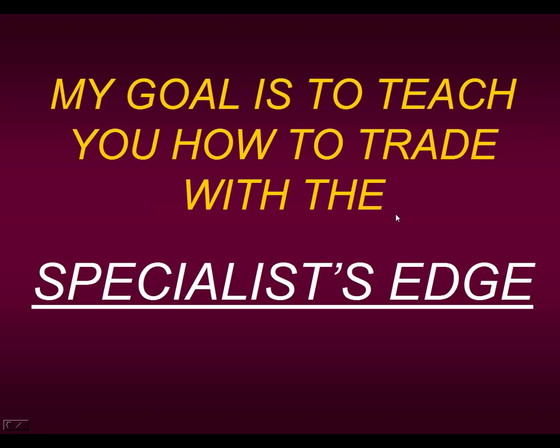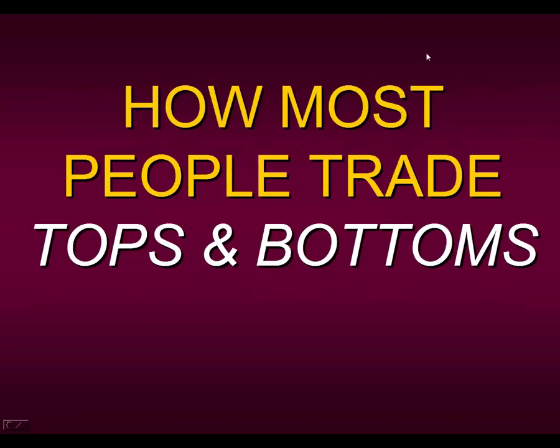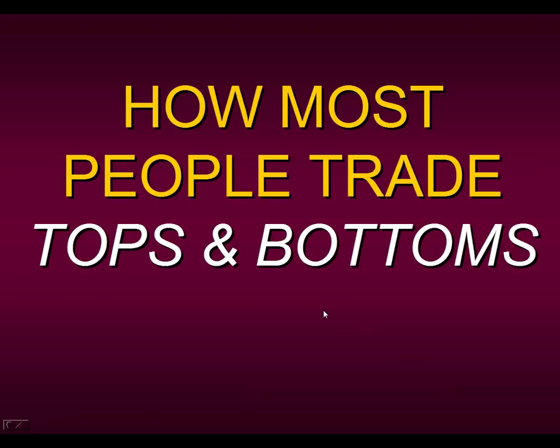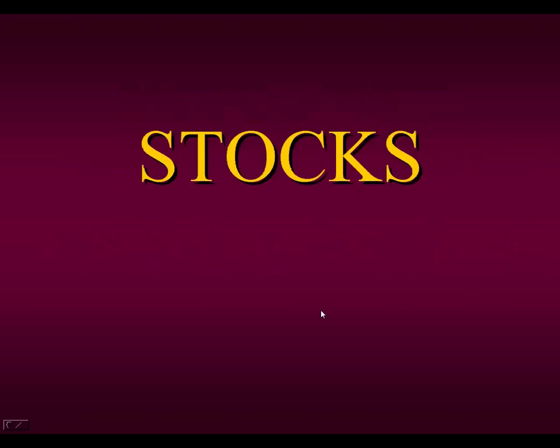Let's start by sharing how most people trade tops and bottoms — this is the way I used to trade when I first was on the floor. I had always been told the best and fastest way to make money is to pick tops and bottoms, and once you get the right information, it's really easy. In order to trade tops or bottoms, you usually need some type of tool — an indicator that tells you when something is overbought or oversold. Here I have plotted your standard stochastic oscillator — just the basic charting platform software — nothing edited or altered.